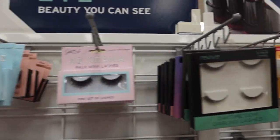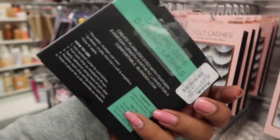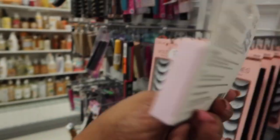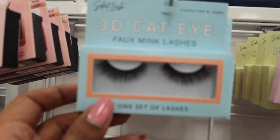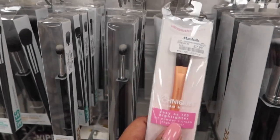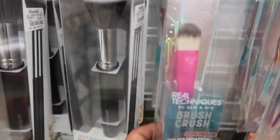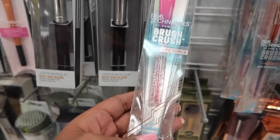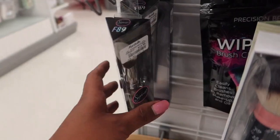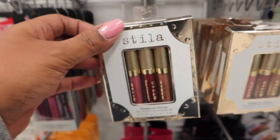In TJ Maxx we didn't really see any new lashes, but these ones are definitely new — $3.99 for these Revive lashes. We've got some 3D Drama lashes also at $3.99. There are some brushes that we don't regularly see — $2.99 for this Real Techniques Powder and Cream Highlighter brush. This is the Limited Edition 001 Foundation brush for $5.99 — we have not seen this one before. We do have some Sigma brushes here — $12.99 for the F89 brush.